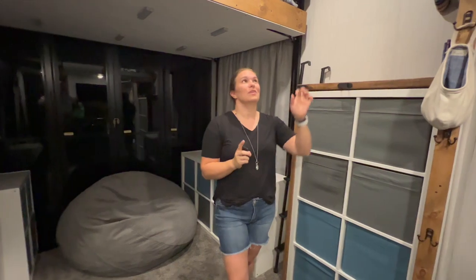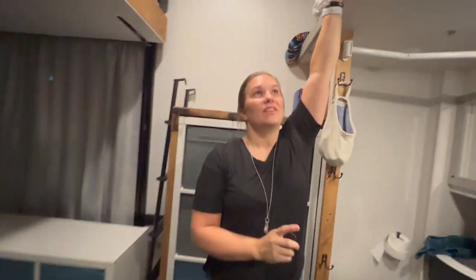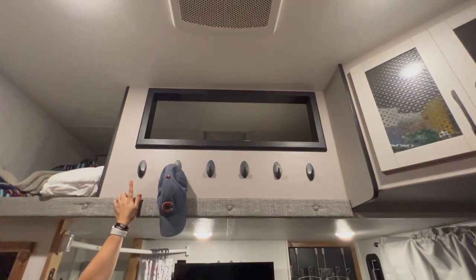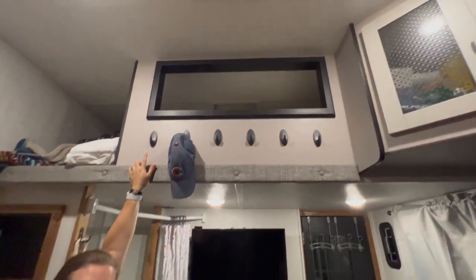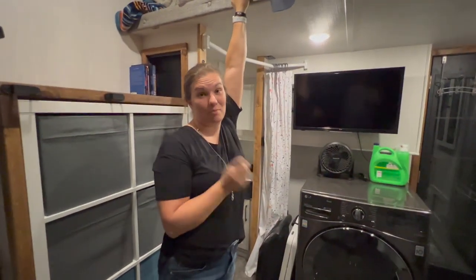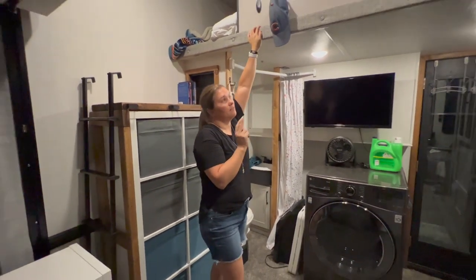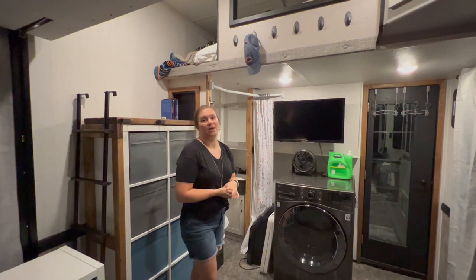Another thing we added is some hooks right here that the kids use to hang up their hats — just simple command hooks. If you've lived in an RV any amount of time, you know command hooks are your best friend. Each kid has a couple of those hooks to hang up their hats as well.